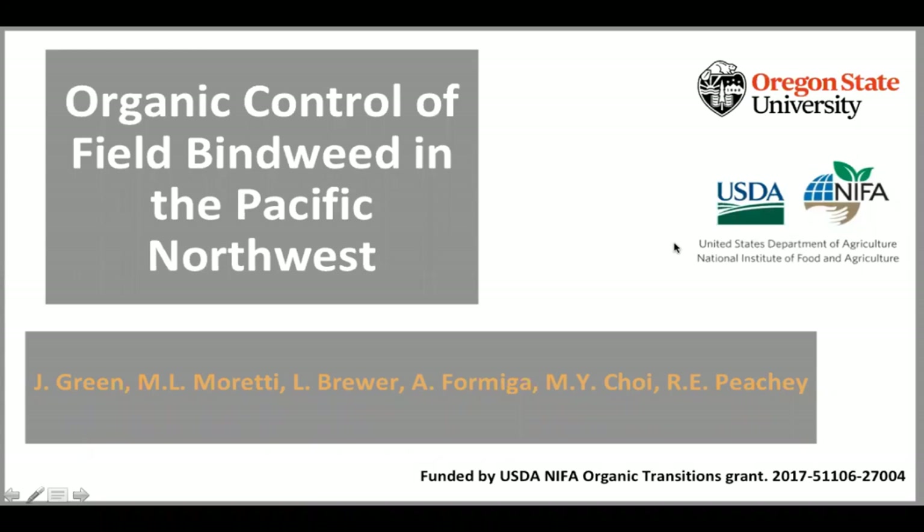Hello, and welcome to the E-Organic webinar about organic control of field bindweed in the Pacific Northwest. I'm your host, Alice Formiga. You can find all of our past webinars and many articles on organic farming and research on our website at eorganic.org and on the E-Organic YouTube channel.